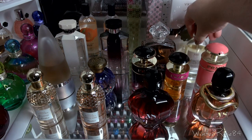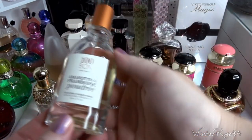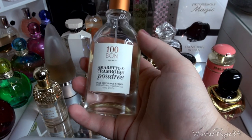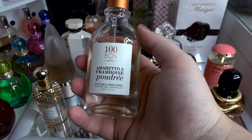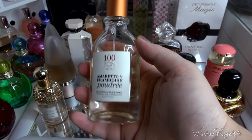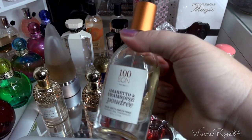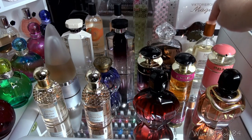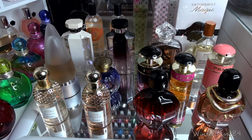The next one is a slightly different perfume many of you probably haven't seen — the 100 Bon Amaretto and Framboise perfume. It's a natural fragrance, 50ml. I think I bought it from Mecca Cosmetica here in Australia. It's sort of a raspberry-ish scent with an Amaretto note to it. I discovered it through a small rollerball and then bought the larger bottle.